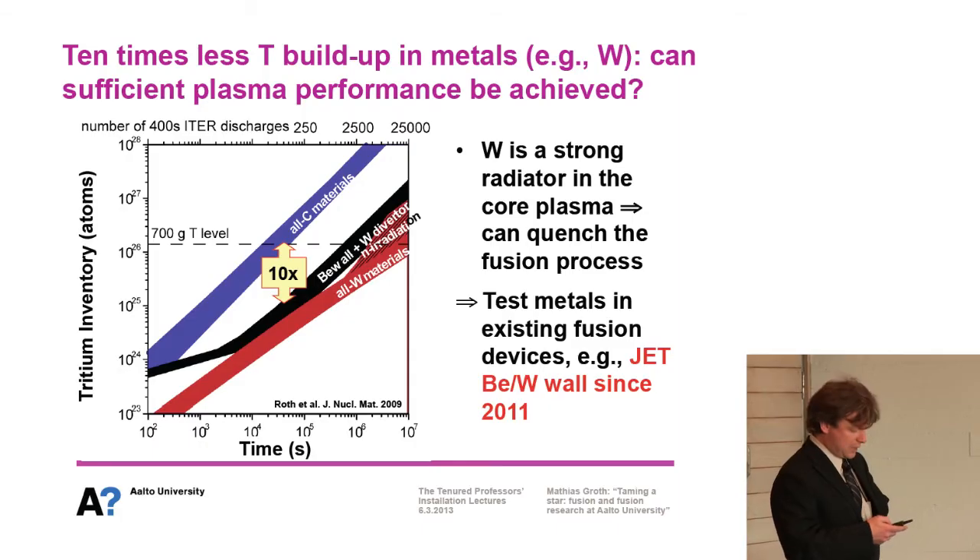What's the problem with tungsten? Tungsten is a very strong radiator in the core plasma, leading to a strong reduction in temperature, which can quench the fusion process — and that's what we don't want. So currently, most of our experiments have been turned into test facilities for materials to achieve high performance in metal machines. The major example is the JET ITER-like wall, made of beryllium and tungsten since 2011, and we are currently working on this concept to recover the performance.